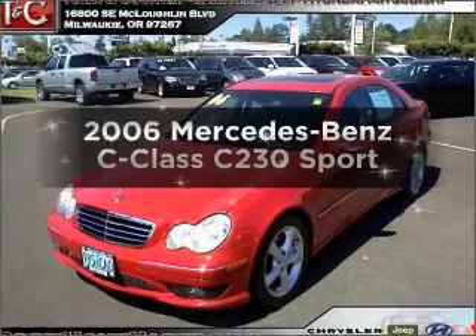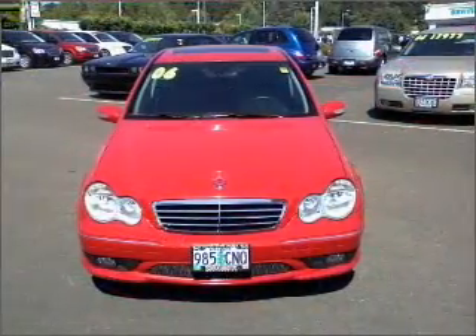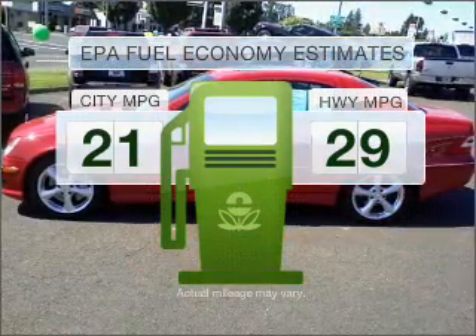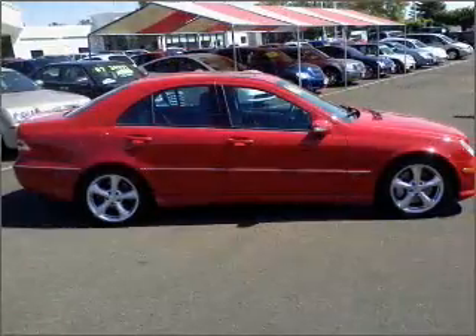Introducing the 2006 Mercedes-Benz C-Class — this is the set of wheels you've been looking for. Low emissions and good fuel economy are important to you and the environment, with a reliable six-cylinder engine connected to a smooth-shifting automatic transmission.